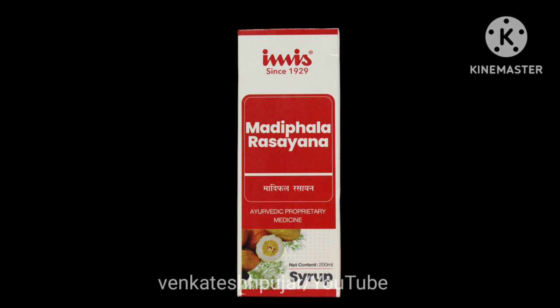Now I will discuss the dosage of Madhifala Rasayana. The dosage for children between 6 to 18 years is 1 teaspoon (5 ml) to be taken twice daily before food — for example, 5 ml morning before breakfast and 5 ml night before dinner.